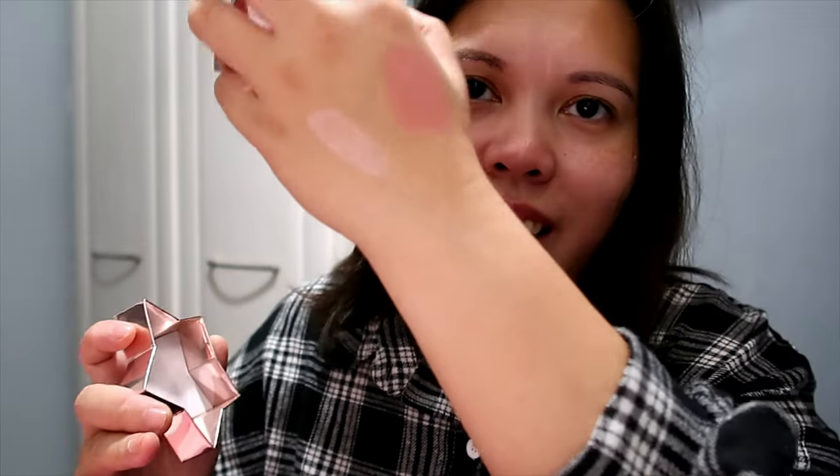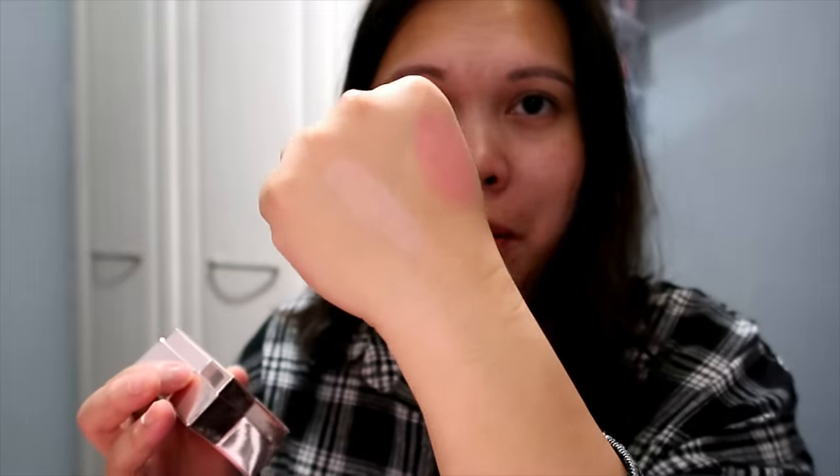Next we have from iHeart Revolution — the Triple Bake Highlighter. Really cute packaging! It's not a very bright highlighter — it has glitter in it but it's more of a subtle highlighter, which is good. This is priced at £6. It says: 'Be the star of the show this holiday with the Starstruck Triple Bake Highlighters. Give them a reason to stare with a blindingly beautiful highlight — if you can't see it from space, you're not wearing enough.' But for me it feels quite subtle.